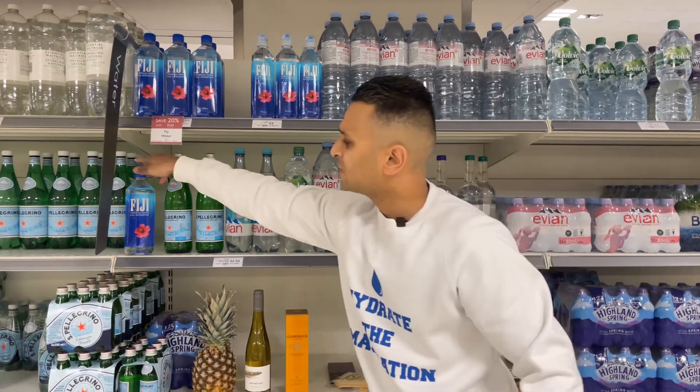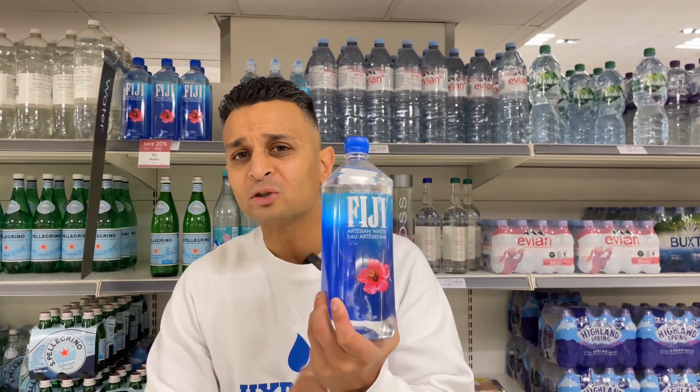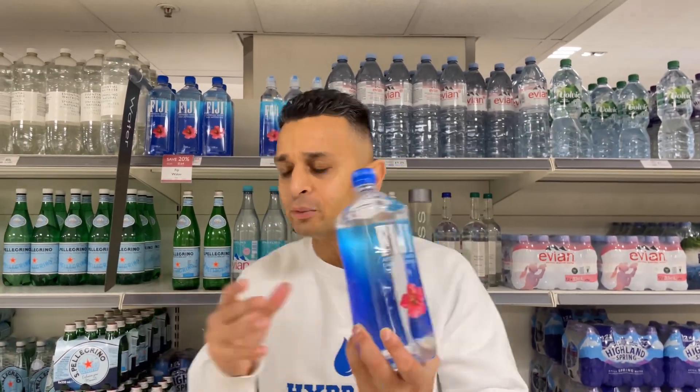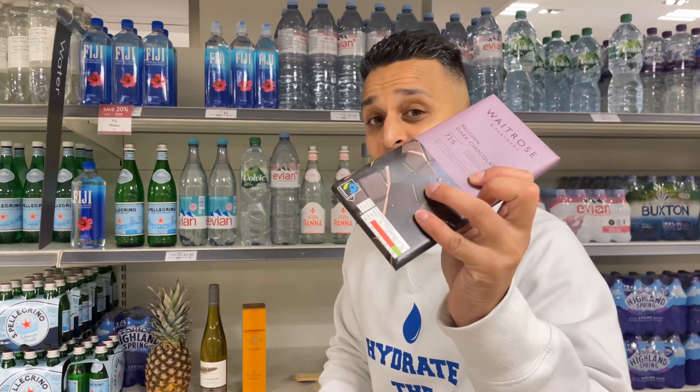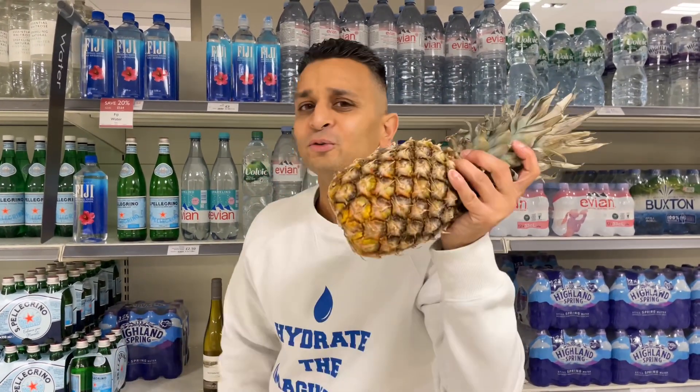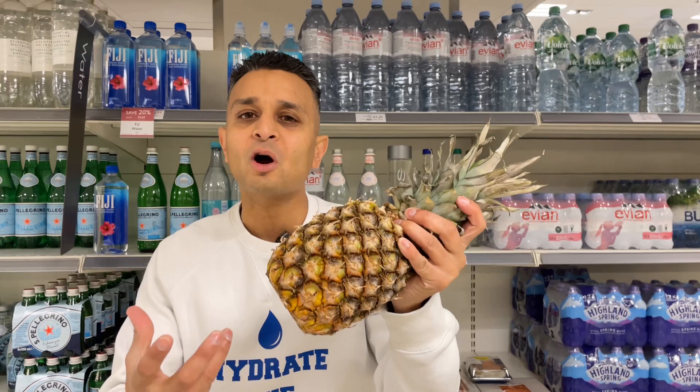And then we have Fiji water — yes, all the way from the Fiji islands. What's special about this water isn't the Hollywood image; it's the silica content — nearly 84 milligrams per litre of silica — giving it a very velvety, soft mouthfeel, which would pair very well with some dark chocolate. Or just adding a bit of fruit to the water and allowing the natural minerals to work through the fruit, giving you a very healthy alternative to sugary drinks.